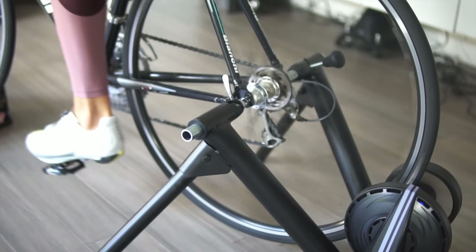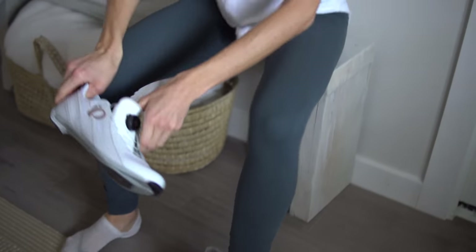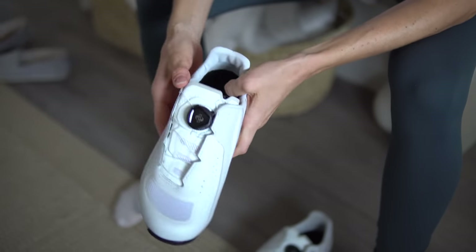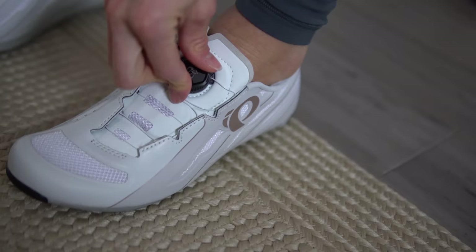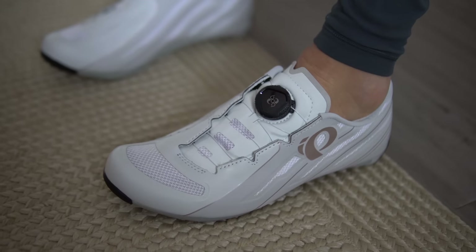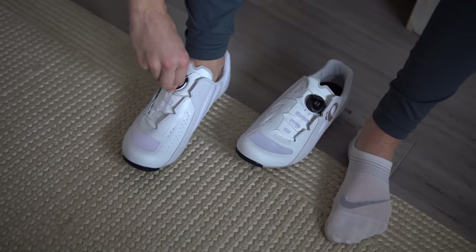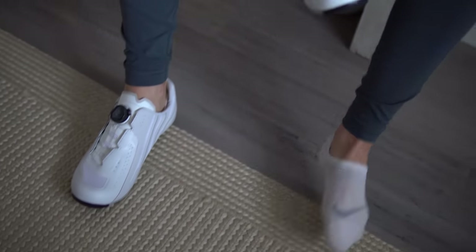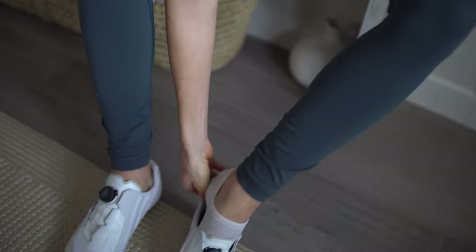I have one more pair of shoes to share — these are for cycling or spinning indoors, and I do a lot of that especially since being pregnant. Stationary bike is low impact and great cardio. These are by Pearl Izumi. I like them because instead of a Velcro strap, they have what's called a boa — a little dial that you tighten your shoes with. These are all synthetic, no leather, cruelty-free, super sleek and comfortable. These guys are my absolute favorite brand for cycling gear.